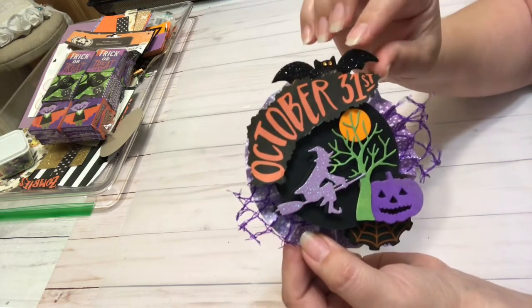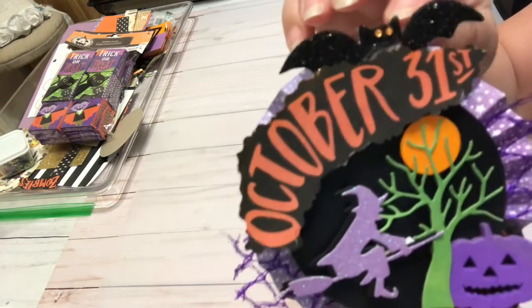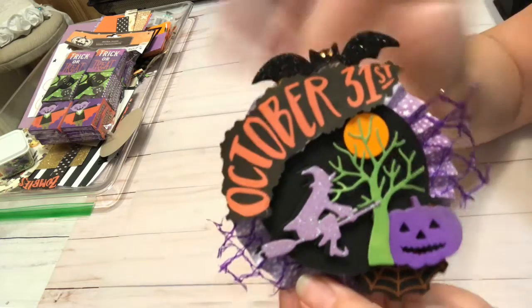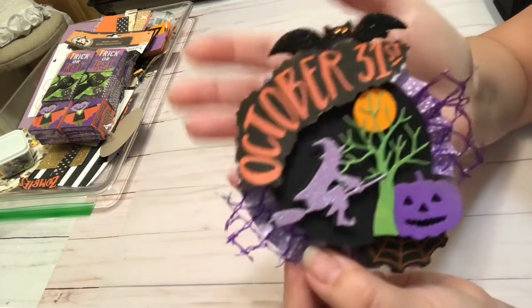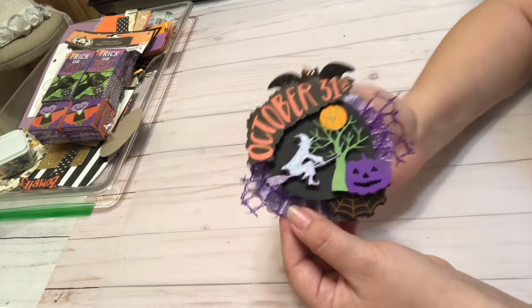Now this bat here is a foam bat and I've decided to put some eyes on it. I don't know if you can see it, but I think that's really cute and creepy at the same time. And so yeah, that was kind of what made this super fun, and I'm super excited about it.